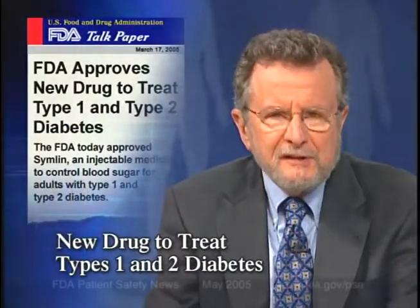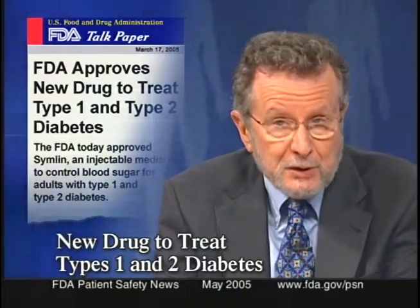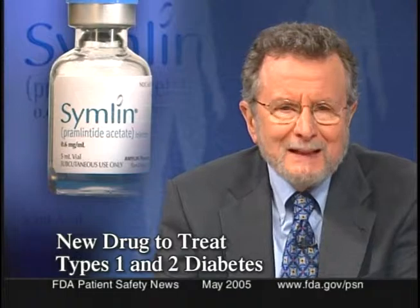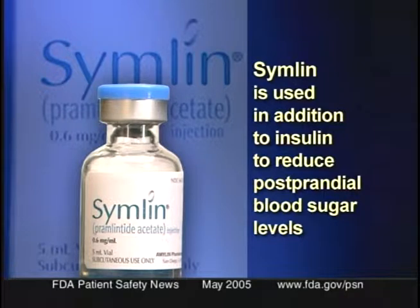Let's start with a medical product FDA recently approved. FDA recently approved a new injectable drug to help control blood sugar in adult patients with type 1 and type 2 diabetes. It's called Symlin, or Pramlintide acetate, and it's manufactured by Amylin Pharmaceuticals. Symlin is used in addition to insulin to help reduce postprandial blood sugar levels in patients who can't achieve adequate control despite optimal insulin therapy. Tighter control of blood sugar may help to reduce the risk of long-term renal, cardiovascular, and ocular events in these patients.